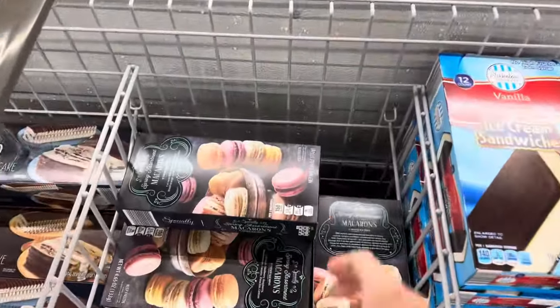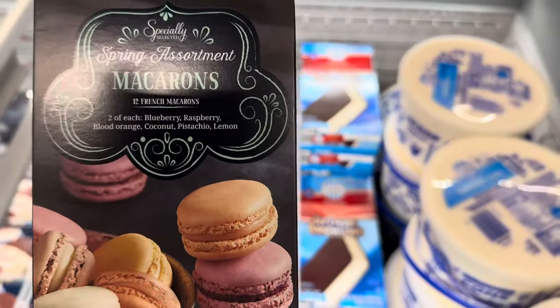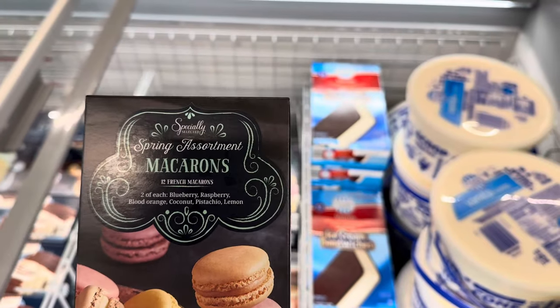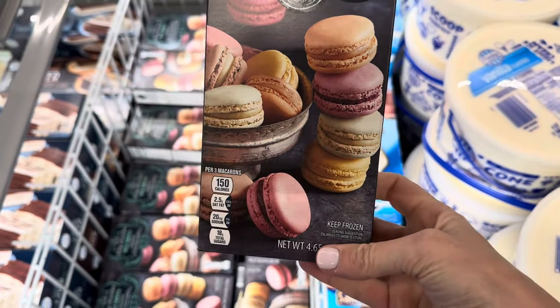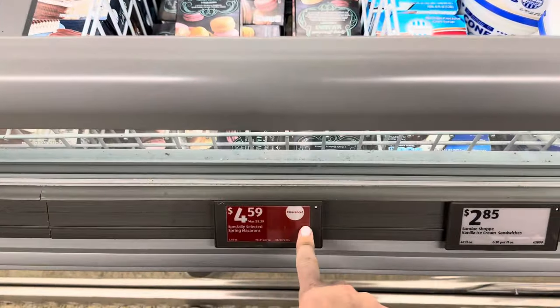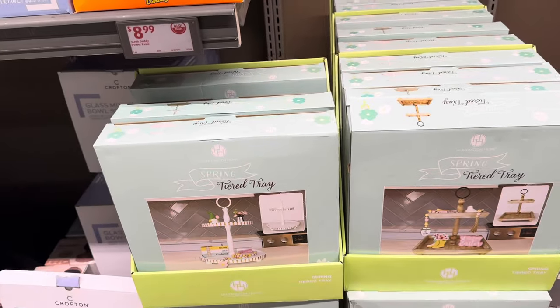Time to impress the guests with the spring assortment of macarons — two each of blueberry, raspberry, blood orange, coconut, pistachio, and lemon. 12 French macarons, a product of Belgium. The spring ones are already on clearance at $4.59.